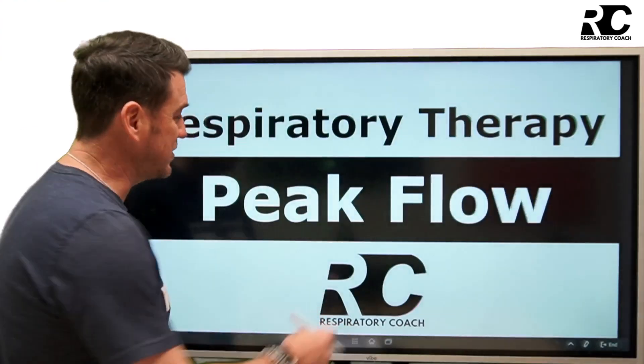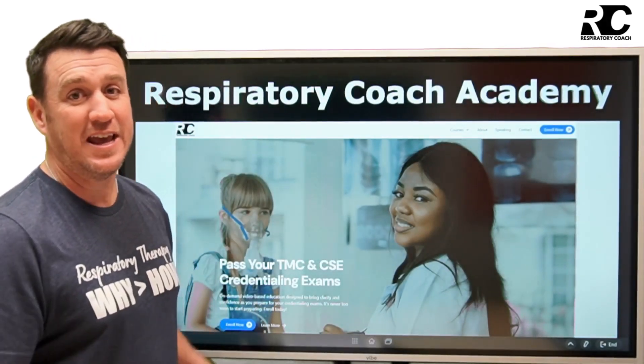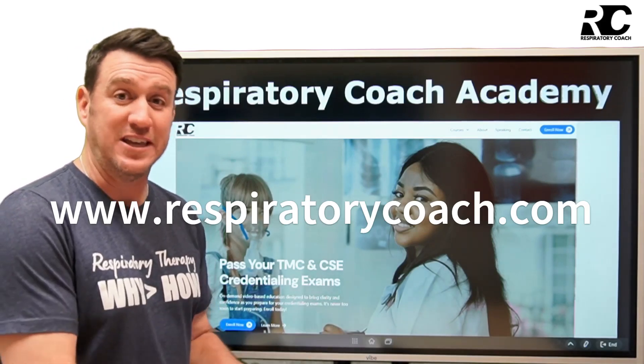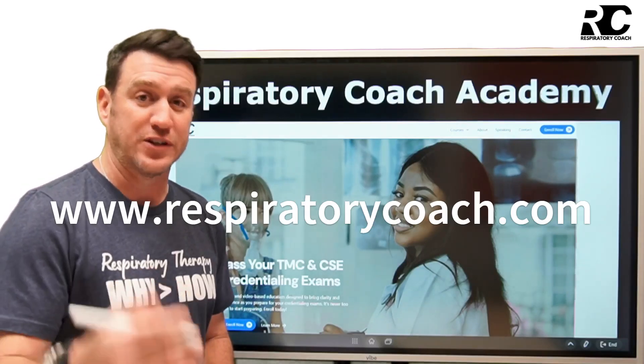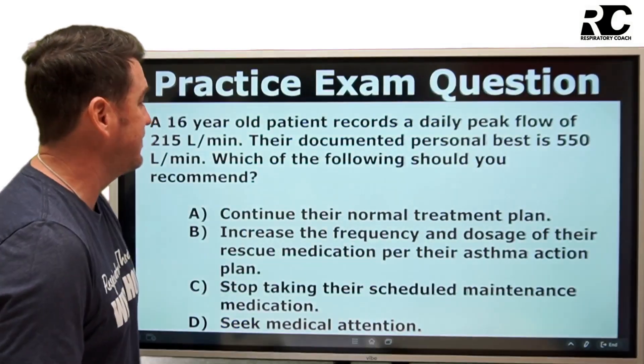We're talking all about peak flow monitoring in this video. Before we jump into that, head over to respiratorycoach.com and check out the TMC and the CSE bootcamp resources available to help you pass your credentialing exams on the first attempt. Check that out — I would appreciate it.